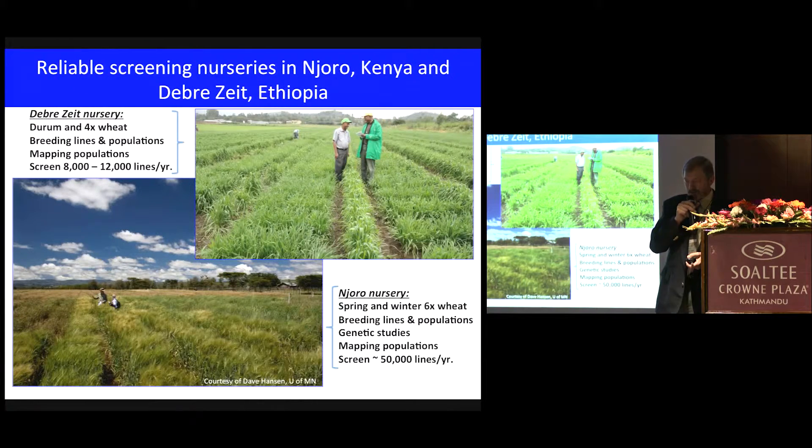The other objective was reliable screening nurseries in Kenya and Debrezeit. The nursery in Debrezeit was initially intended primarily for screening the tetraploid germplasm — durum, wheat, and other tetraploids — but on an annual basis, some 8,000 to 12,000 lines are screened every year. The bread wheat nursery in Njoro is a much larger nursery, typically screening 50,000 lines, populations, and so on each year.